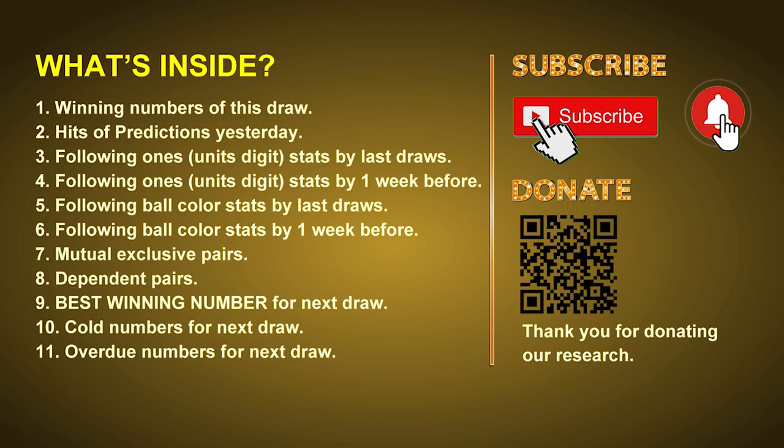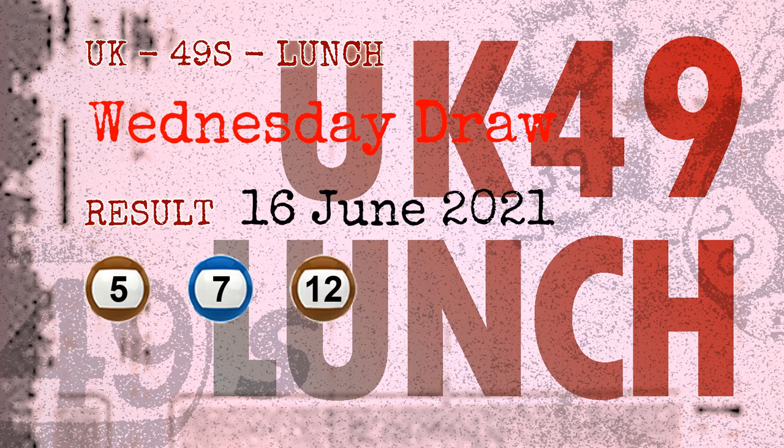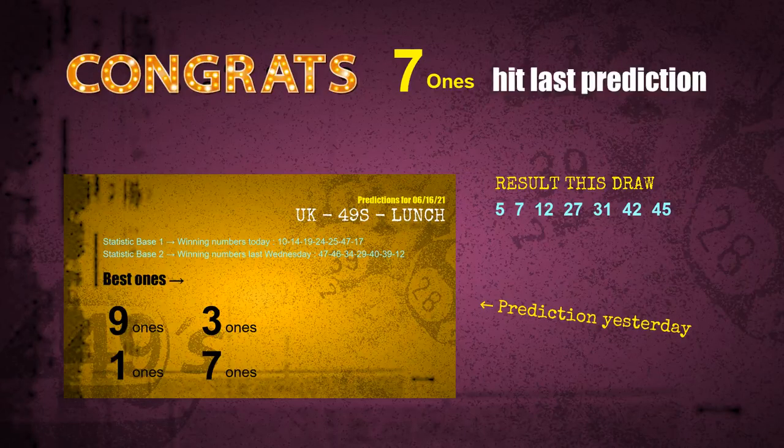The winning numbers of Wednesday, June 16, 2021 are 05, 07, 12, 27, 31, 42, and the booster number is 45. Congratulations to friends who bet on seven ones, one ones, number 27, and purple balls — seven ones are hit, one ones are hit, and purple balls are hit.